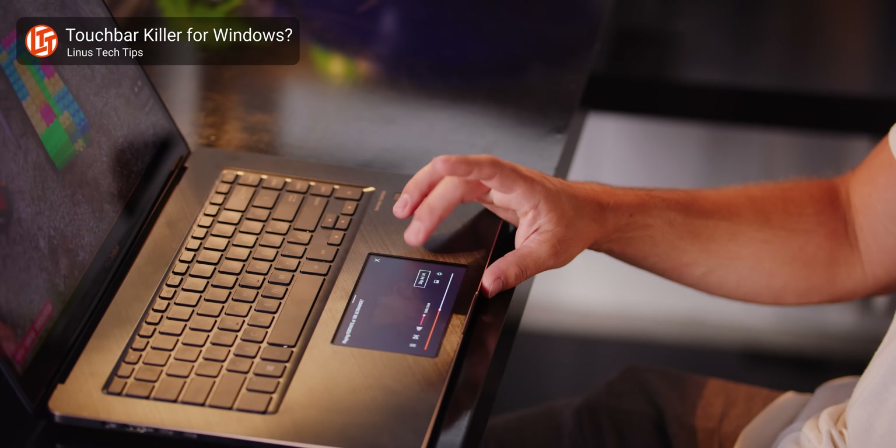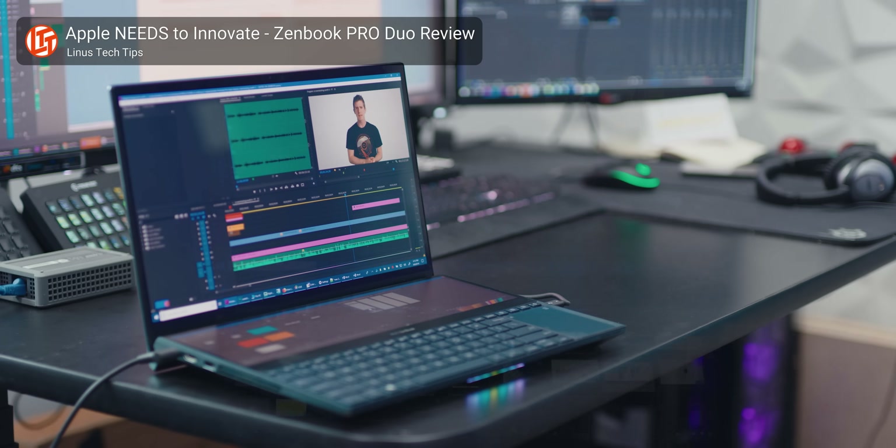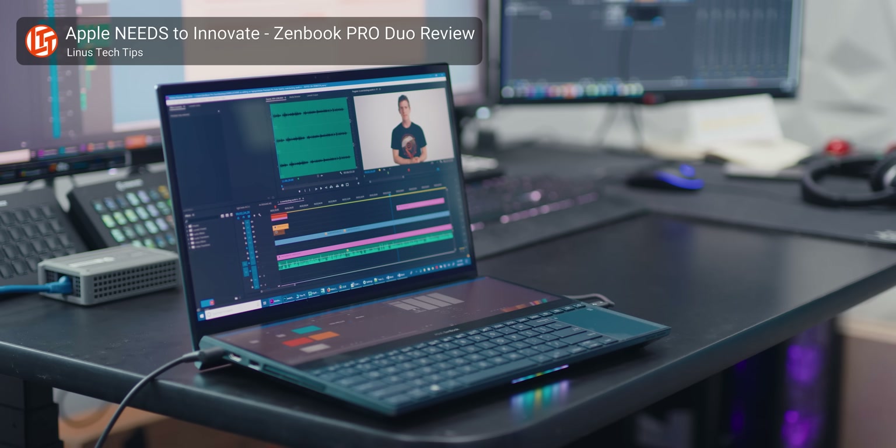It kind of makes sense though — this is far from ASUS's first run at this concept. First, they put a screen in a trackpad, which was of questionable utility. Then they moved the keyboard down and put a screen above it, which was pretty sweet for video editors and only video editors.